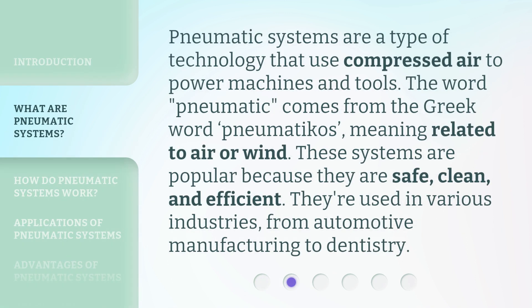Pneumatic systems are a type of technology that use compressed air to power machines and tools. The word pneumatic comes from the Greek word pneumatikos, meaning related to air or wind. These systems are popular because they are safe, clean, and efficient. They're used in various industries, from automotive manufacturing to dentistry.